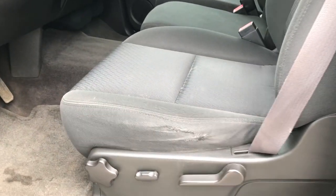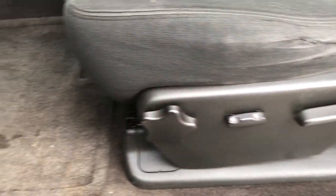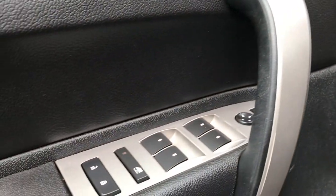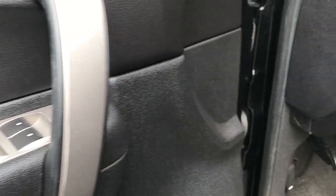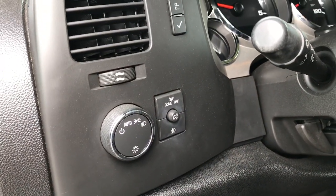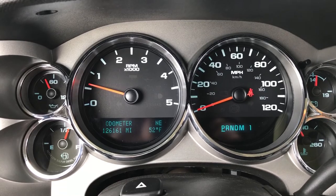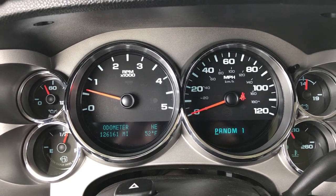Inside, the LT package gives you the black cloth interior. Seats are in pretty nice condition for the most part. Power driver seat, factory floor mats all the way through, and the carpeting is really clean underneath. Power windows, power locks, and power mirrors. It has the factory brake controller and auto headlamps. And you can see that this truck indeed does have 126,161 miles.